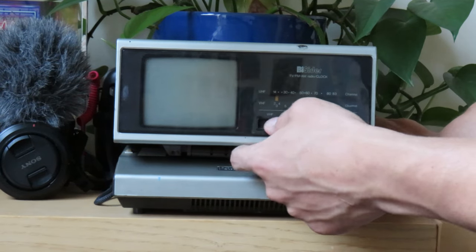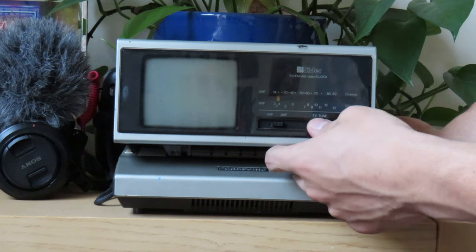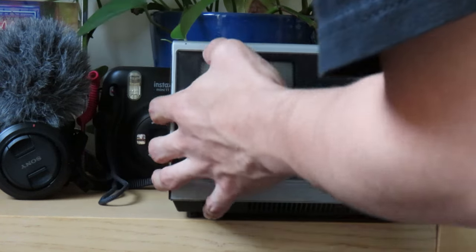Even if it does turn on, we'll still have to see if it can get signal. And if it doesn't get signal, we'll still have to see whether we can get this old device to play modern high-resolution video. If we can get all of that to work, I have a pretty cool use case in mind that I'll show you all at the end.